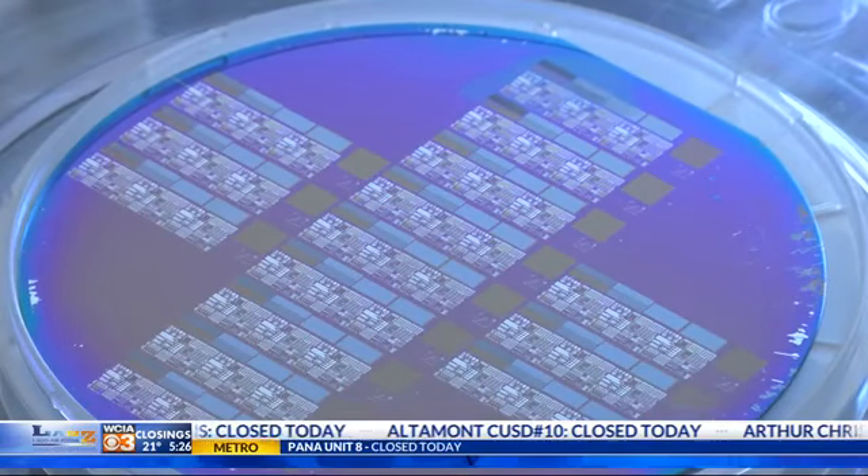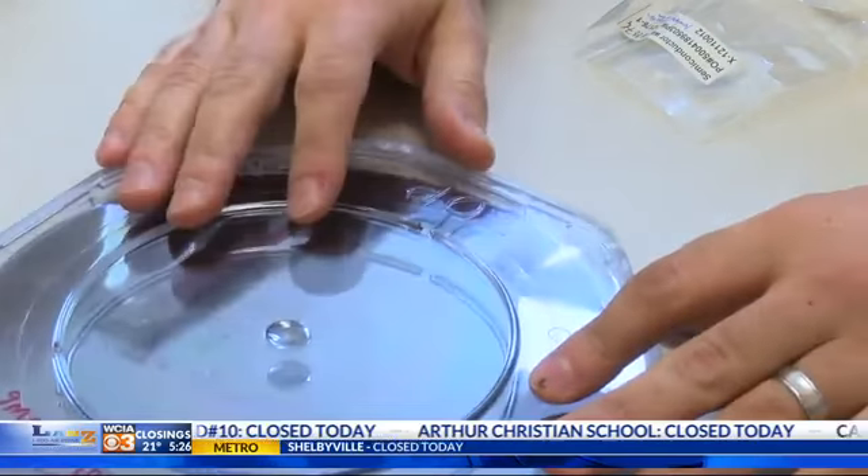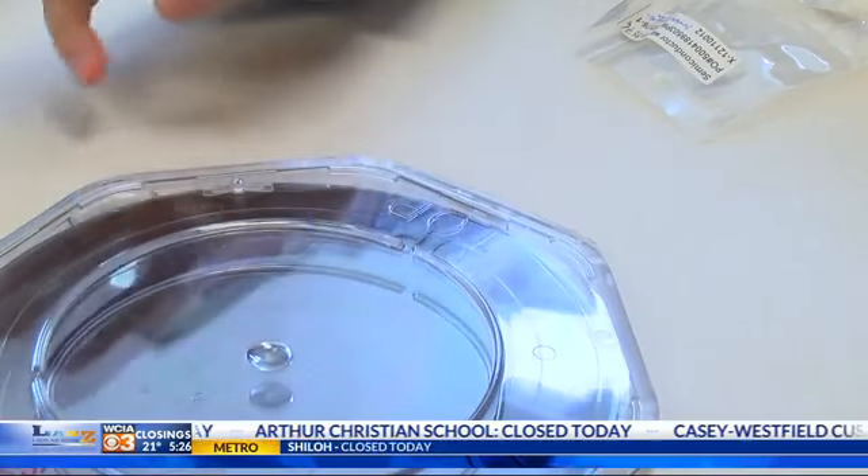Essentially, the team is developing a way to layer silicon, the most cost-efficient of all the surfaces, to grow a less expensive, thinner layer of gallium nitride on top.